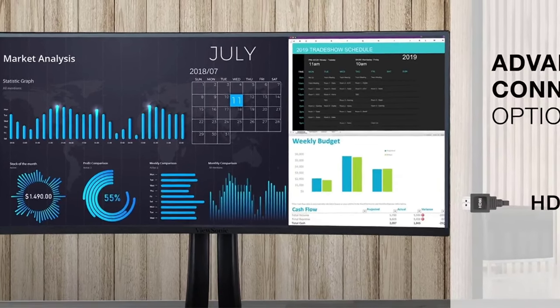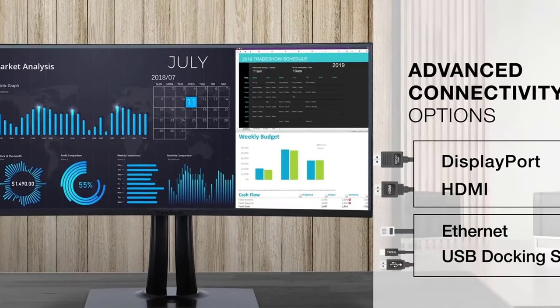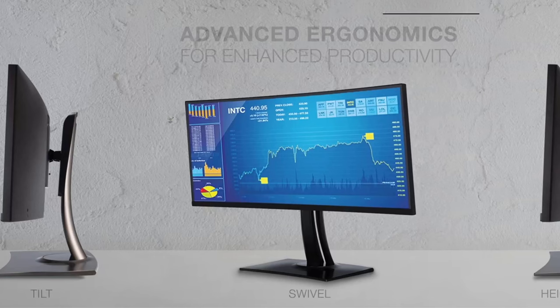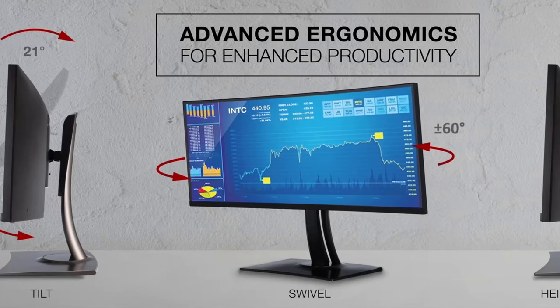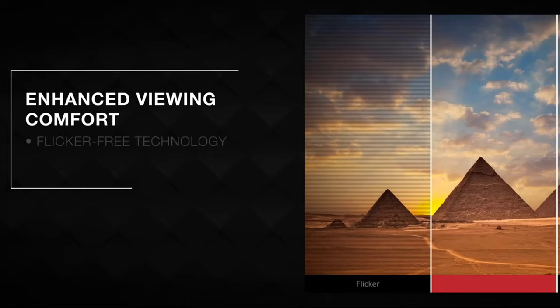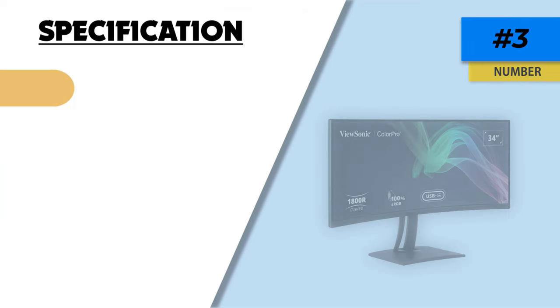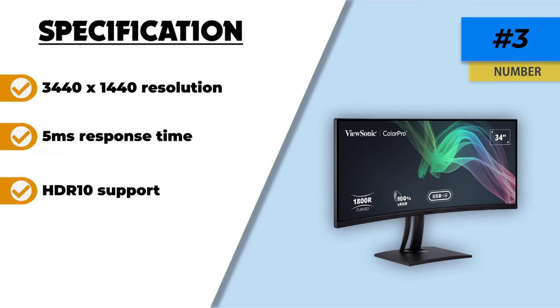Flexible connectivity options allow you to connect to laptops, PCs, and other devices with ease. The VP3481A features a modern USB Type-C port that supports 90W charging, along with DisplayPort and HDMI. Additionally, HDCP 2.2 content protection is standard across all ports to provide secure 4K content playback, streaming, and gaming.